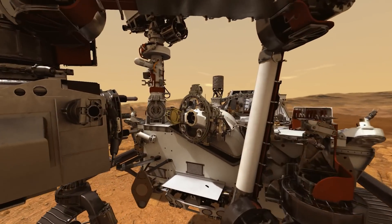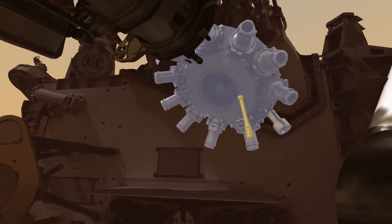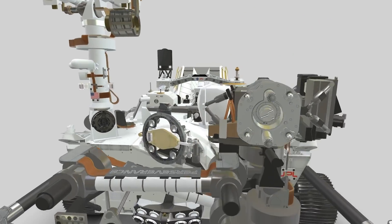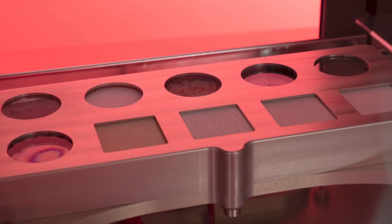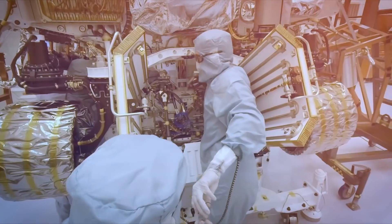In addition, the rover will carry material samples for NASA's next generation of spacesuits, to see how well they endure in the harsh Martian environment. These include a bit of visor material, some Nomex, Gortex, and Vectran, which is used in the palms of suit gloves. A fragment of Martian meteorite will make the trip as well, to act as an aid in calibrating the sensitive instrument dubbed SHERLOCK — that stands for Scanning Habitable Environments with Raman and Luminescence for Organics and Chemicals. Don't let anybody tell you that NASA never made things difficult.